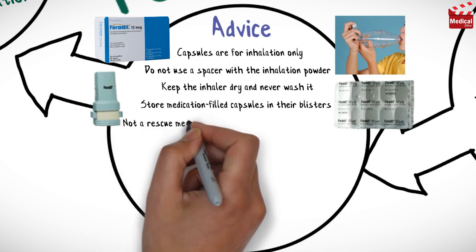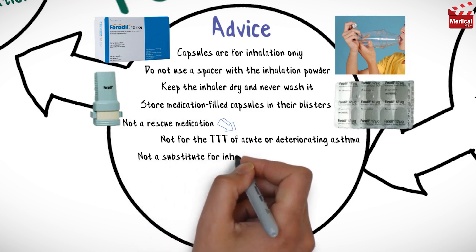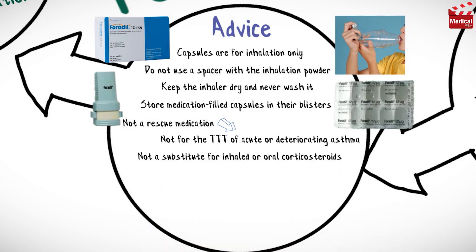This medication is not a rescue medication and is not to be used for the treatment of acute or deteriorating asthma. Formoterol is not a substitute for inhaled or oral corticosteroids, so do not stop or reduce the dose of your corticosteroid medication.